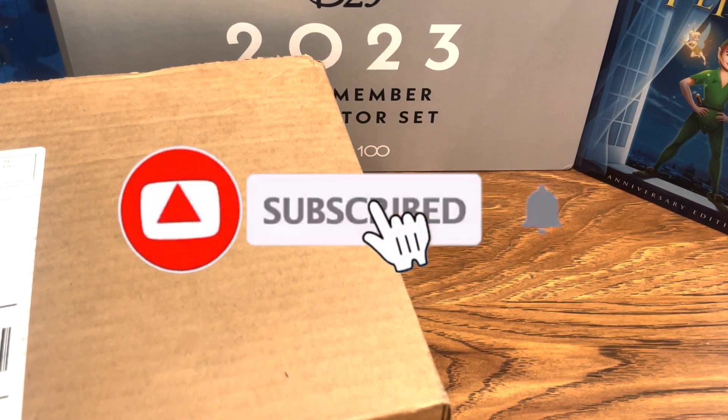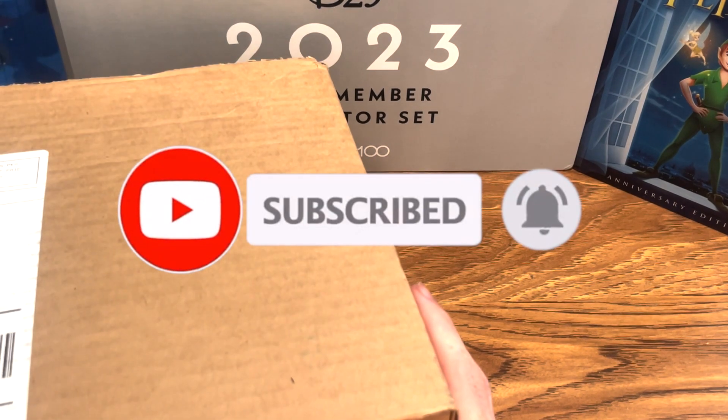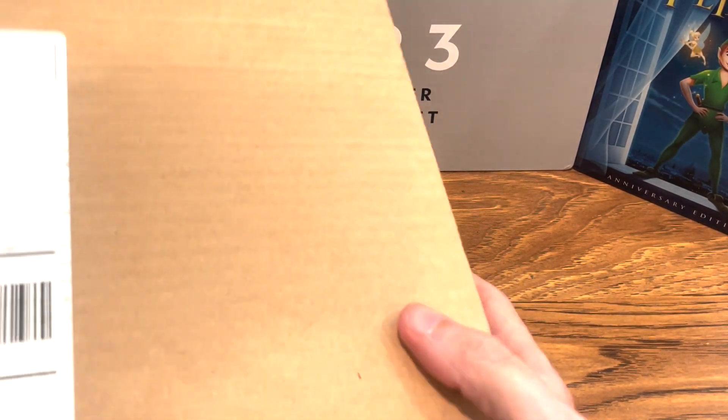Hey everyone, welcome to the Brett Giever channel. Today I got a special package from Best Buy, and let's take a look and see what's inside.